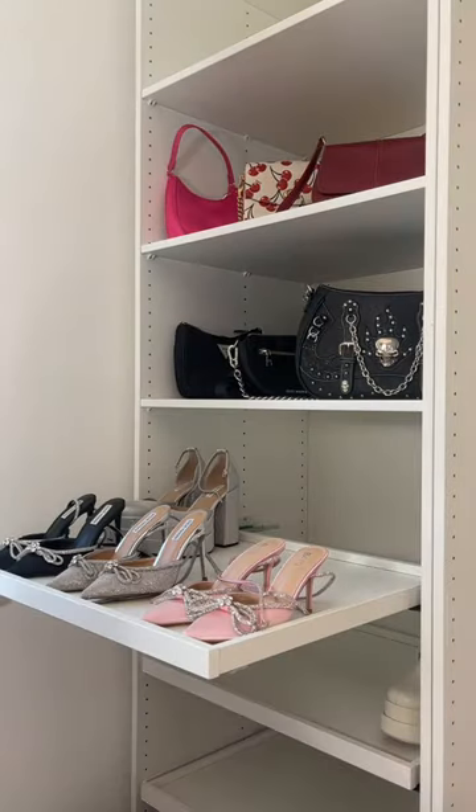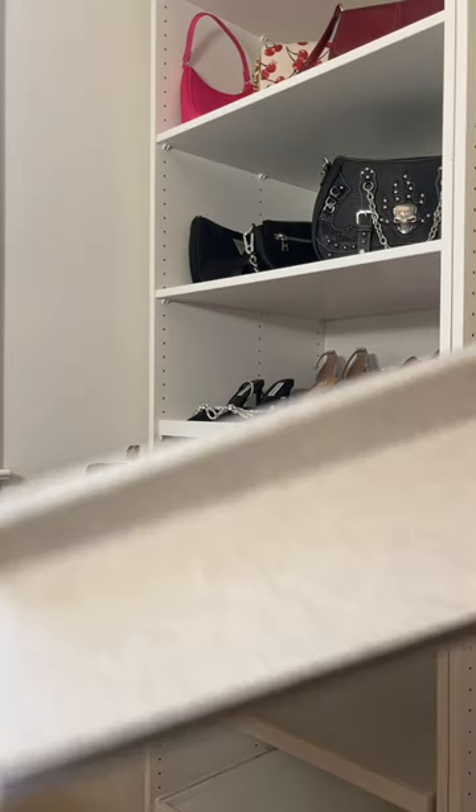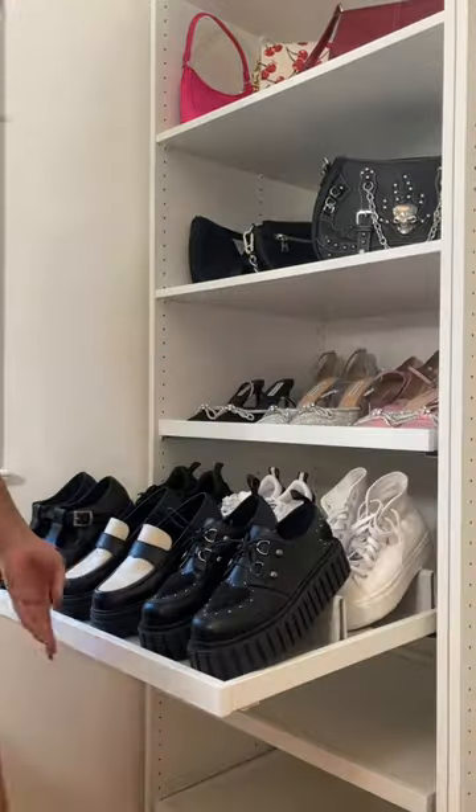And then the purses and shoes. The shoes are my freaking dream. These little shoe risers made all of my shoes fit and displayed them cute.